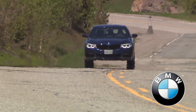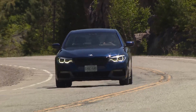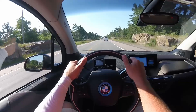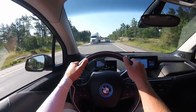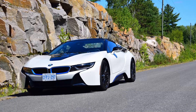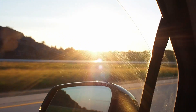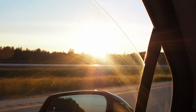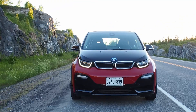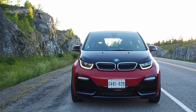Last year, BMW delivered over 140,000 electrified vehicles to customers, and more are set to join their lineup in the coming months and years. As of April 2019, BMW reports that every Canadian dealership can sell and service plug-in hybrid powered models like the BMW i8 and this BMW 530e. Also, 33 of 50 dealerships are certified to sell and service fully electric vehicles like this BMW i3, with the remaining 17 retailers to be fully EV certified by the end of the year.